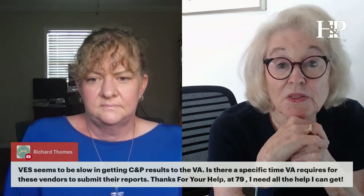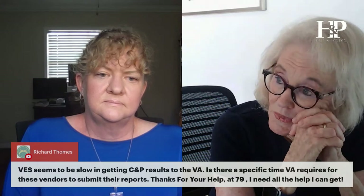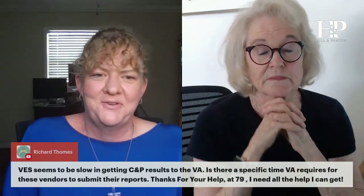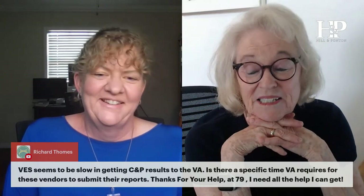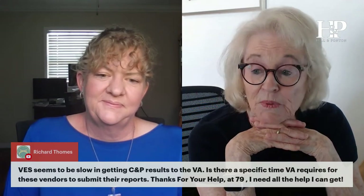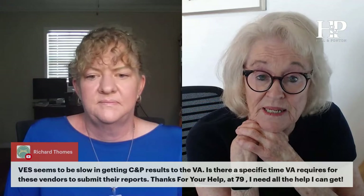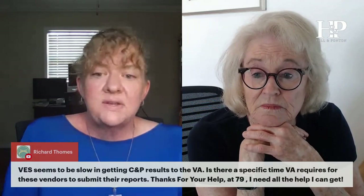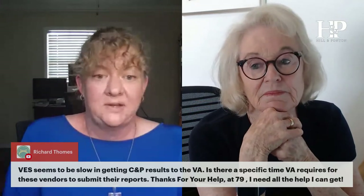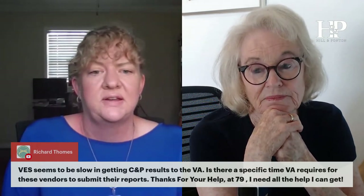There are three companies that do C&P exams: QTC, VES, and another one that keeps changing its name — I think they're calling themselves Optum now. The question asks if there's a specific time the VA requires these vendors to submit their reports. There isn't a strict timeline I'm aware of. They're supposed to be timely, but I've seen reports come in months late. Usually they're fairly quick — often within a few days — but sometimes there's not much you can do except wait and keep asking where it is.